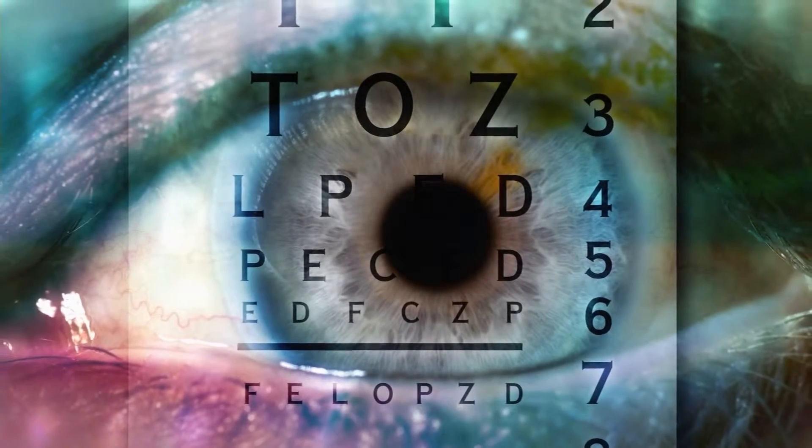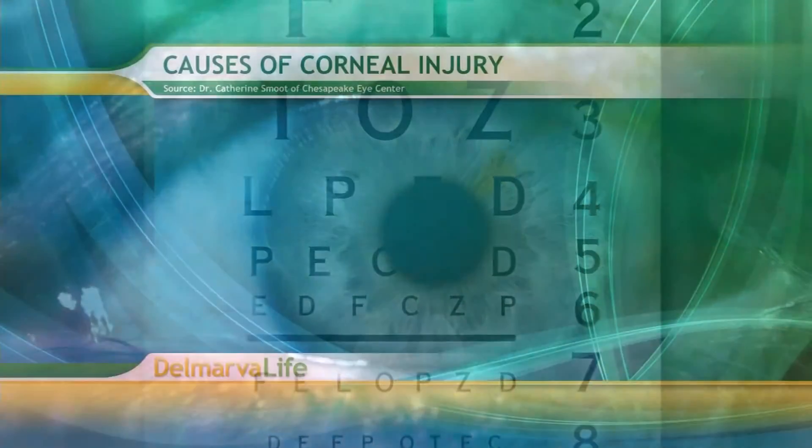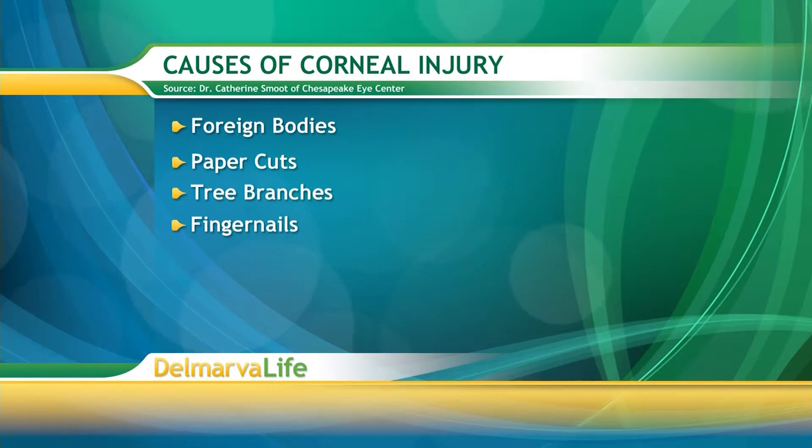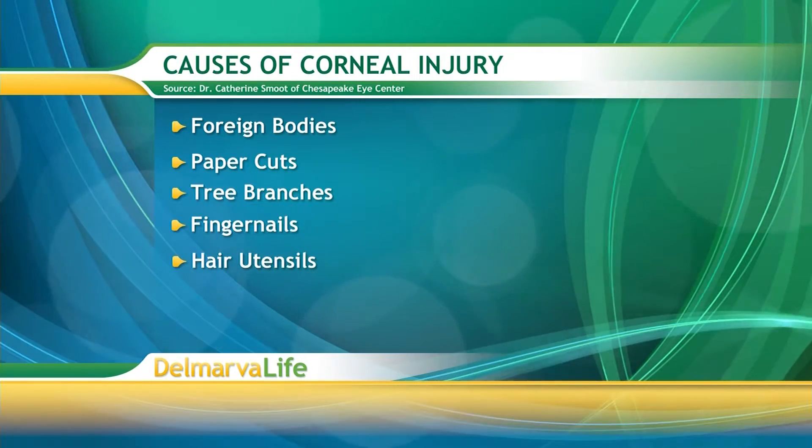Dr. Smoot says there are hundreds of causes of corneal injury, but what she sees the most are caused by foreign bodies, paper cuts, tree branches, fingernails, and hair utensils, just to name a few.